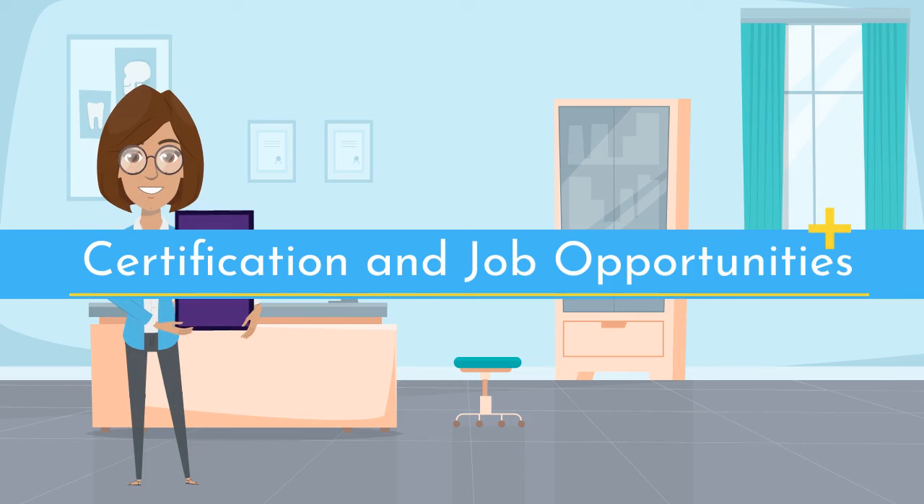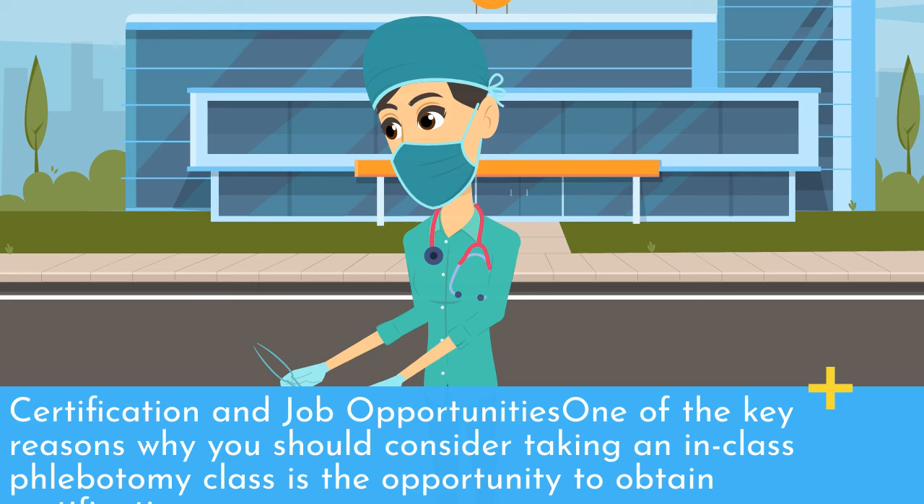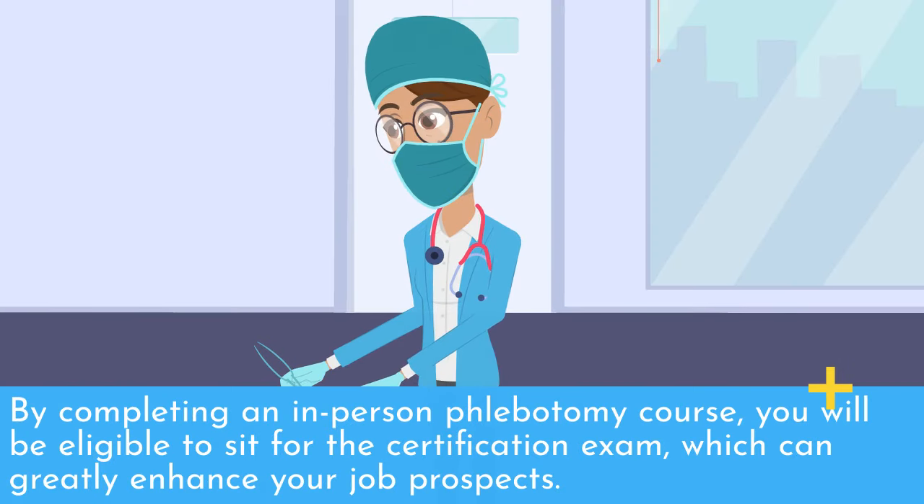Certification and Job Opportunities. One of the key reasons why you should consider taking an in-class phlebotomy class is the opportunity to obtain certification. By completing an in-person phlebotomy course, you will be eligible to sit for the certification exam, which can greatly enhance your job prospects.